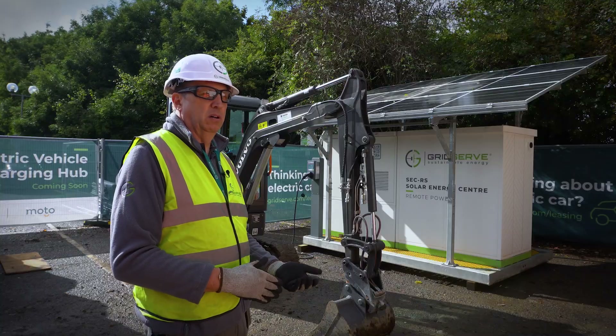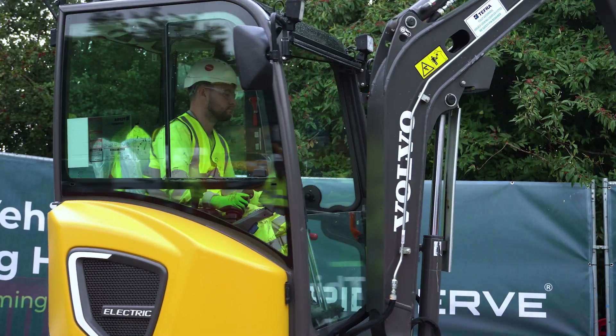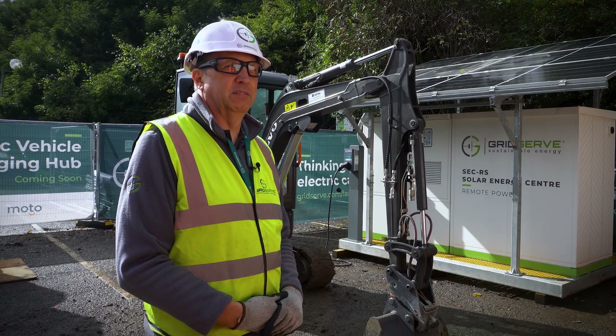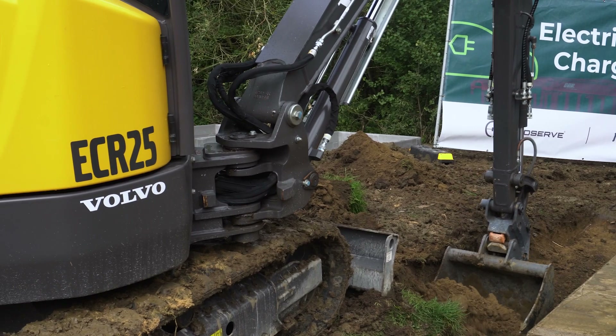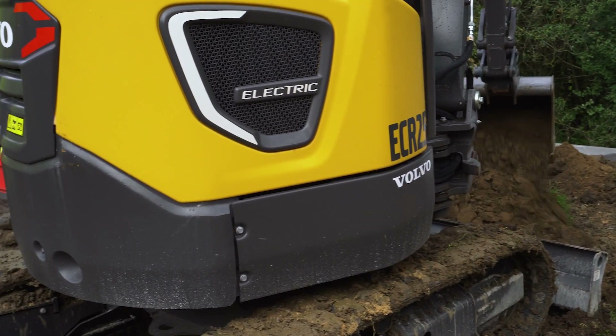We can actually power the welfare units on site, we can power the security lights. We've got lots of different options so that we've got the ability to scale up or scale down depending on what's needed. We can charge the excavator you see working behind you in about an hour, so it's very practical to be used.